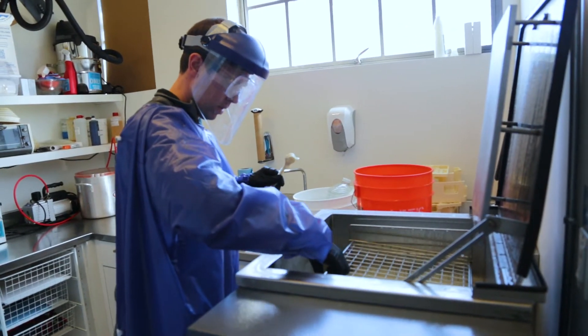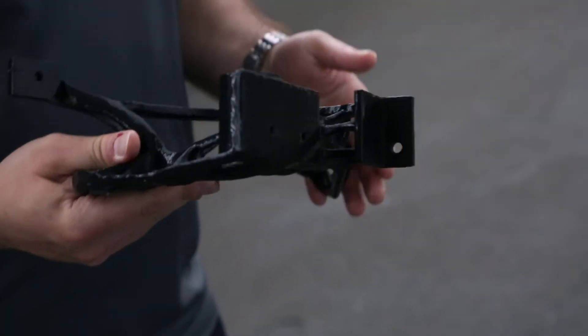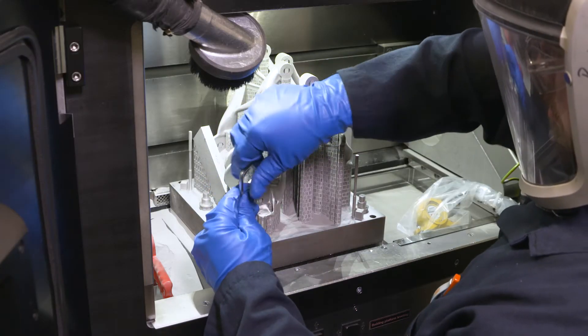It's an expansion of our current capabilities, really focused on how we are going into the future with lightweighting, with new manufacturing processes, and thinking about designing and making our vehicles in a different way.